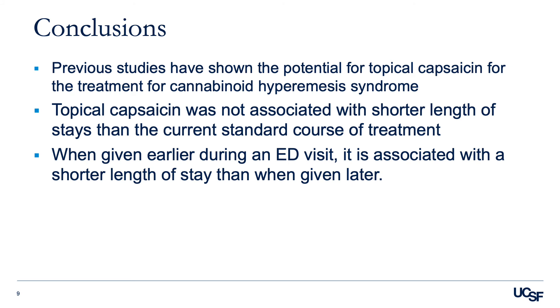Through this retrospective chart review, we sought to describe the efficacy of topical capsaicin in the treatment of CHS in the ED. We found that it was not associated with a shorter length of stay, a lower admission rate, number of medications given, or a bounce back rate to the hospital. We were also unable to determine a benefit with regards to ED length of stay. Given topical capsaicin's relative ease of use, favorable adverse events profile, and route of administration, it would ideally be the treatment of choice for CHS, either at home or in a hospital setting.